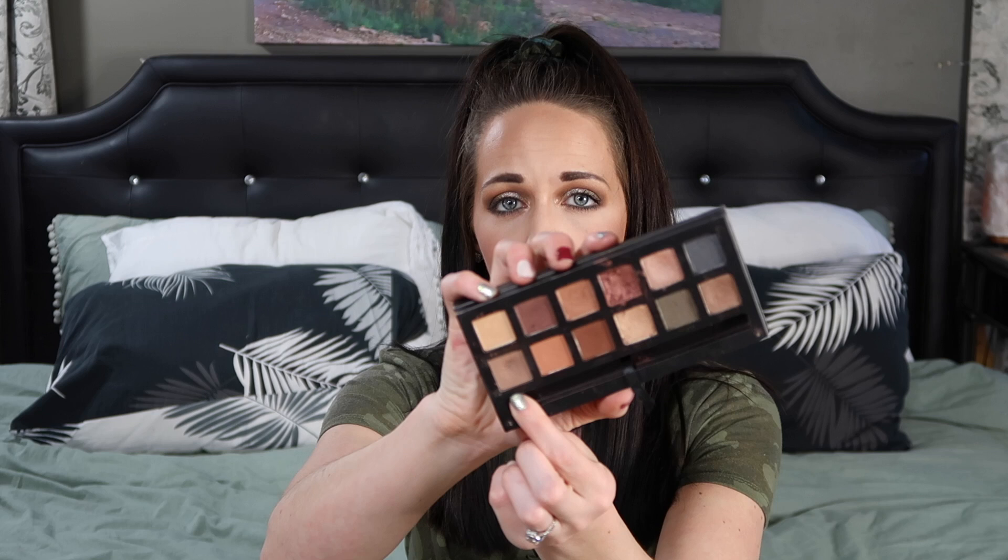Coming in at number three is a palette you can no longer get — the ABH Master Palette by Mario. I've had it for so long and I still get excited to use it. The shade Lula is probably my favorite cool-toned transition shade in my entire collection — it's so easy to do a one-eyeshadow look with it. I love that this palette offers both warm-toned and neutral-to-cool-toned options, plus muted pops of color. It makes me so sad it's discontinued because it's still a favorite to this day.